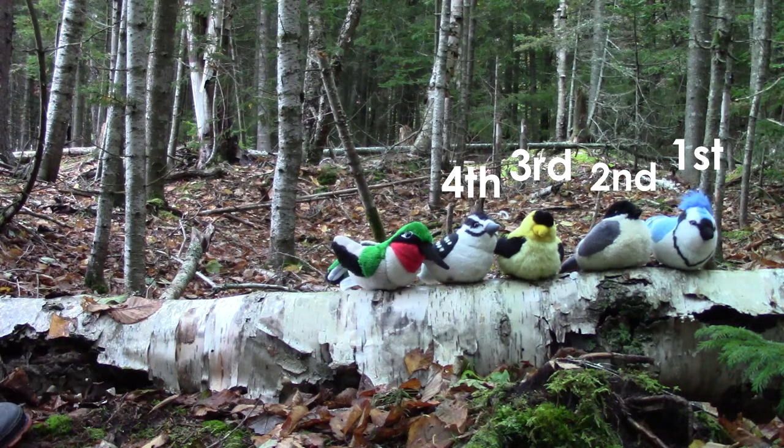The hummingbird is now last in our line. The hummingbird is fifth. First, second, third, fourth, fifth.